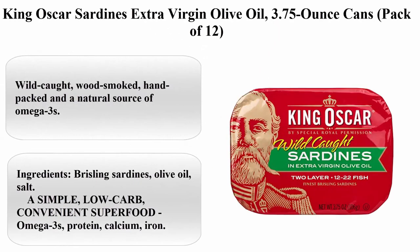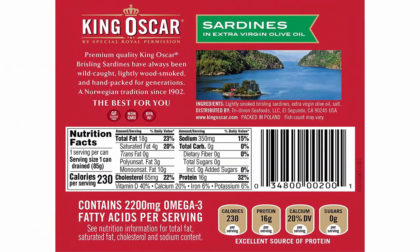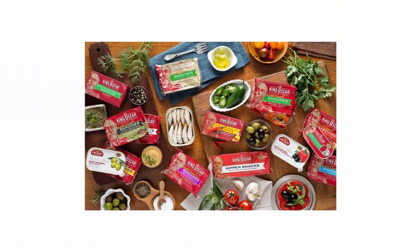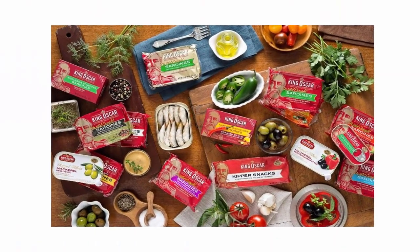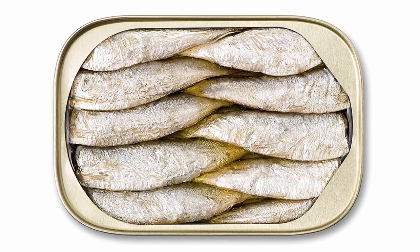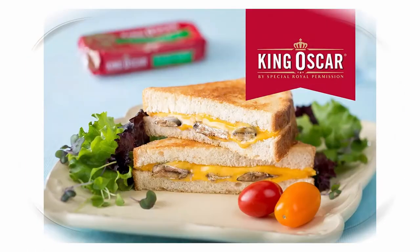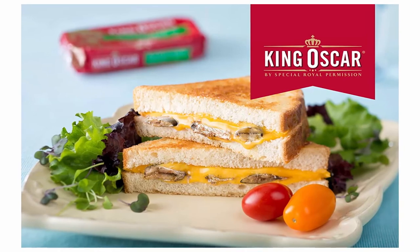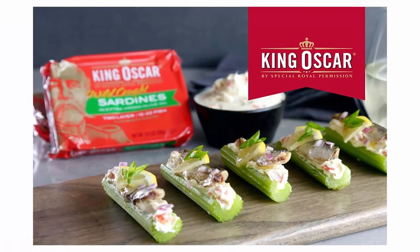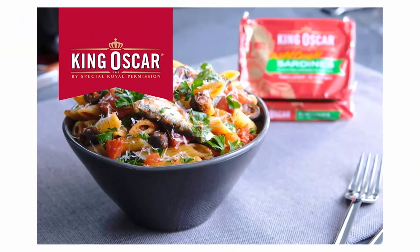Top 10: King Oscar Sardines in Extra Virgin Olive Oil — 3.75-ounce cans, pack of 12. Wild caught, wood smoked, hand-packed, and a natural source of omega-3s. Ingredients: bristling sardines, olive oil, salt. A simple, low-carb convenient superfood — omega-3s, protein, calcium, iron, non-GMO, gluten-free, no sugars added, low carb, ready to eat. Certified BPA-NI, recyclable aluminum cans with easy-open pull rings.